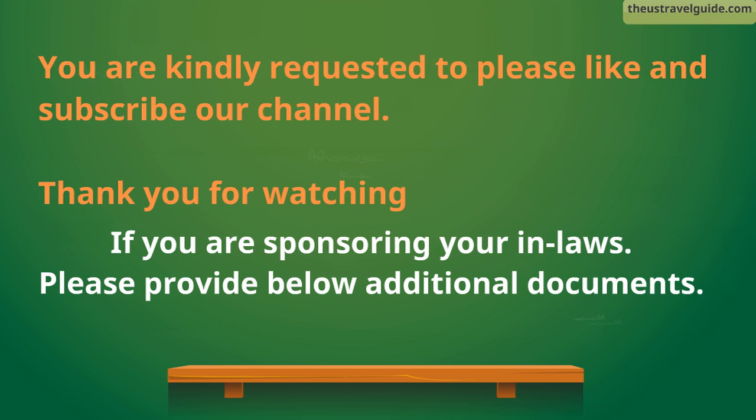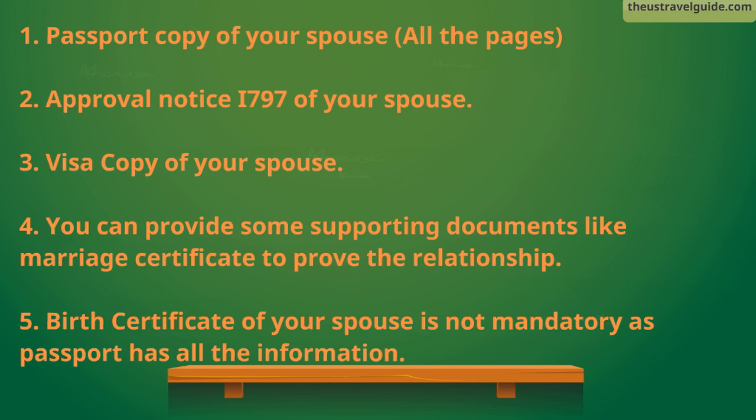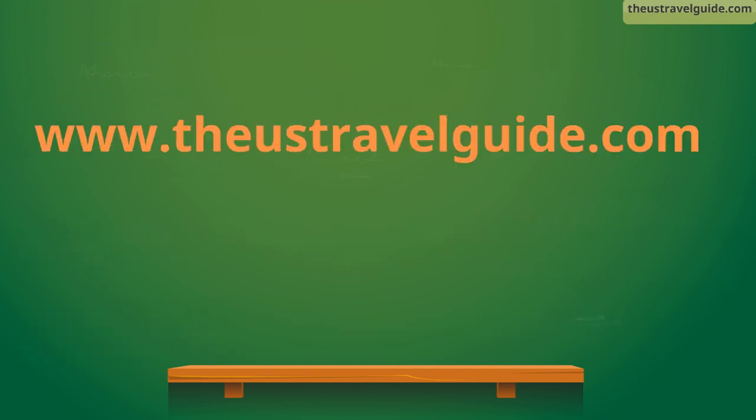If you are sponsoring your in-laws, please provide the following additional documents: 1. Passport copy of your spouse (all pages). 2. Approval notice I-797 of your spouse. 3. Visa copy of your spouse. 4. Supporting documents like a marriage certificate to prove the relationship. 5. Birth certificate of your spouse — this is not mandatory as the passport has all the information.